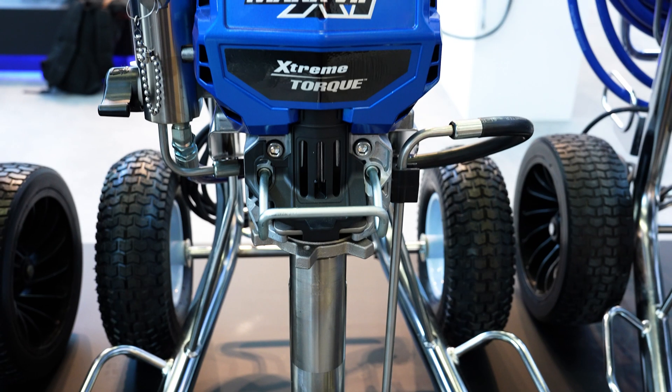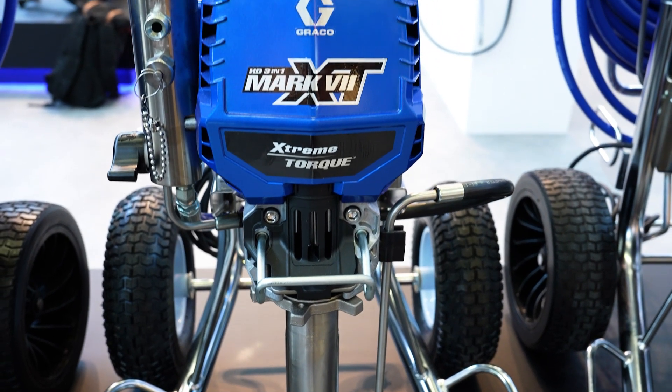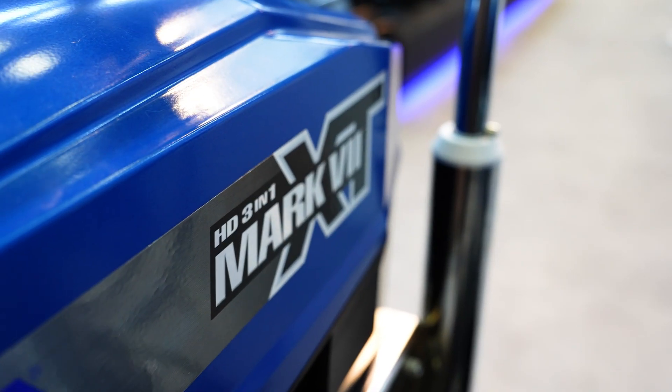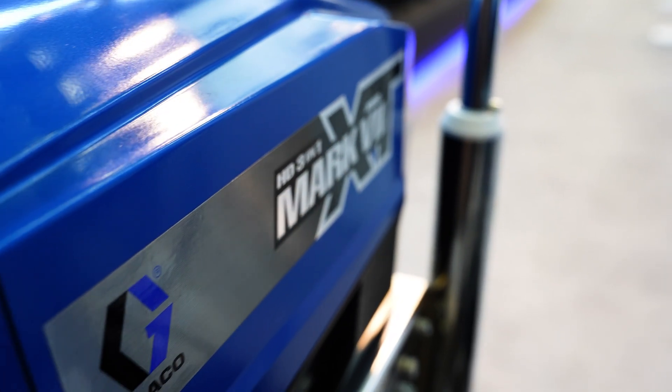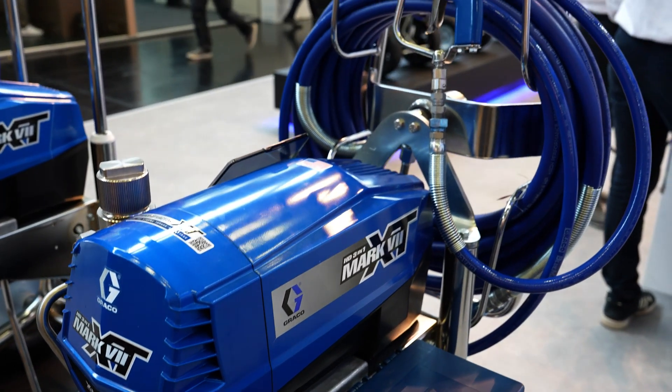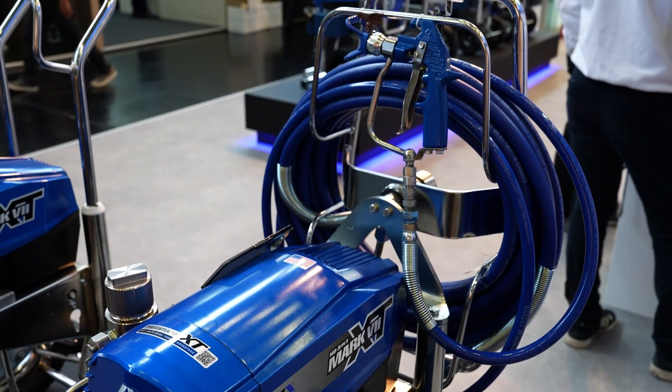Welcome to this new Alice Discounter video. Today, we present the powerful Greco Mark 7 XT. We look at the most important specifications, possible applications, as well as the design and operation. We also compare the standard and Pro Contractor models. Finally, you will receive information on the scope of delivery and useful accessories.